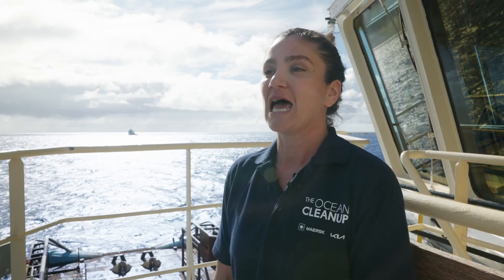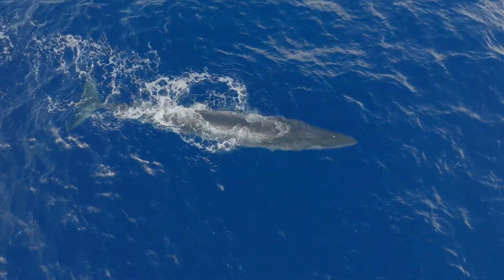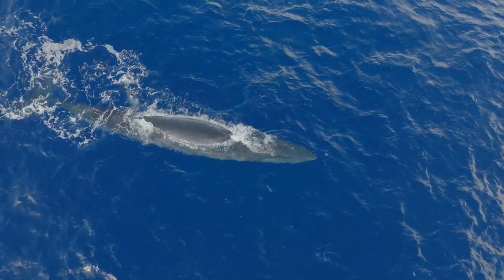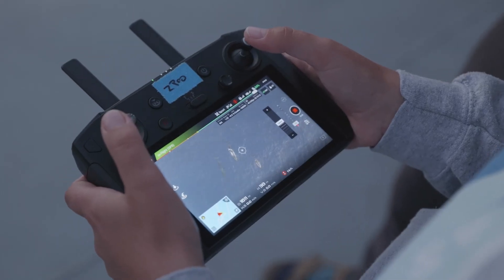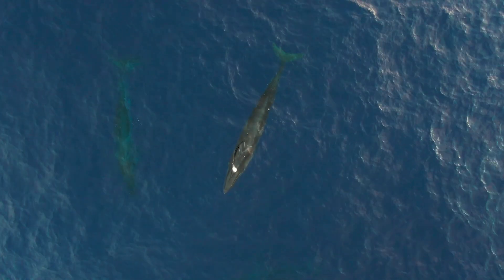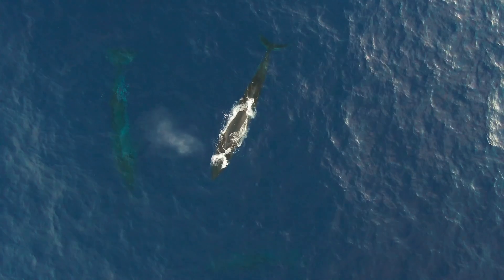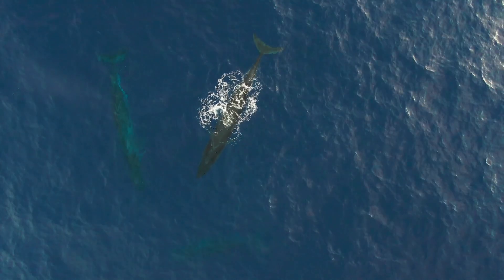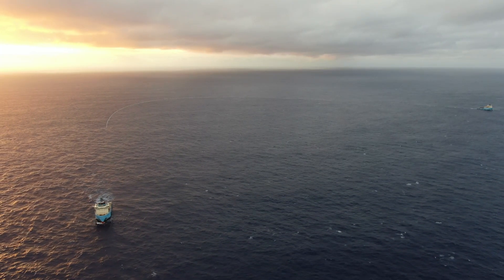I guess they were kind of curious. What we do to avoid any negative interaction in this case is continuous monitoring — the drone was basically all the time flying over, making sure they don't get closer to the system. We slow down operations, make sure to move away from the animals, and in that way we can guarantee that there's no impact.